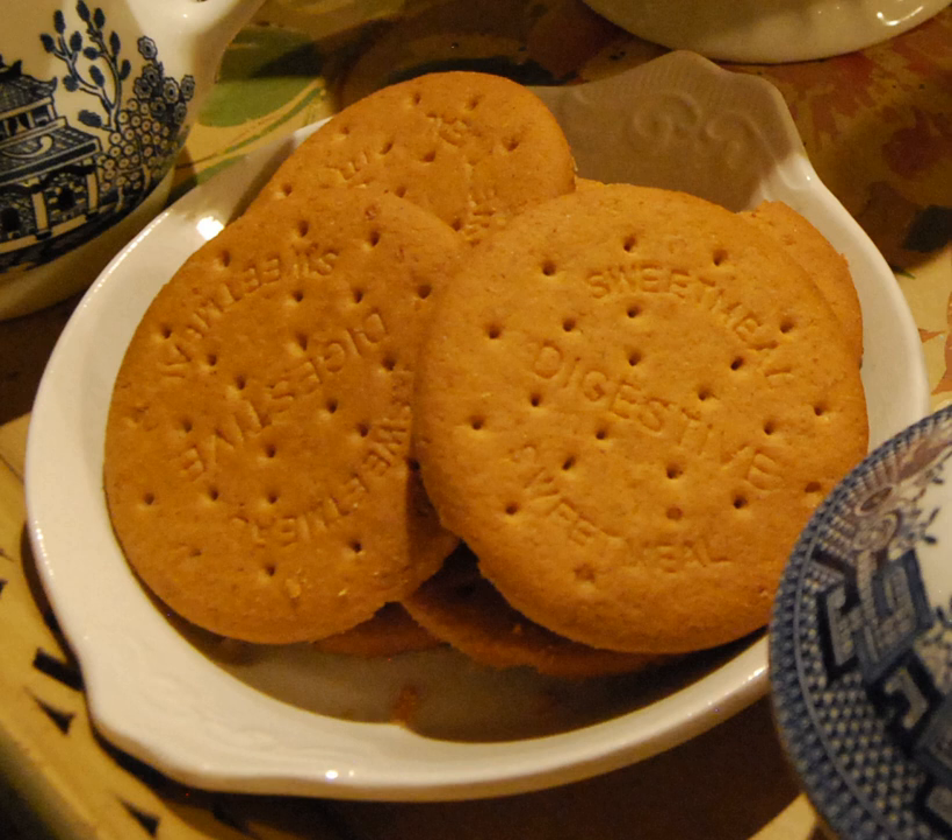Harrison got angry at Ono, and his subsequent outburst caused Lennon to lose his temper in response. Chocolate digestives were the technical challenge to the bakers in The Great British Bake Off, Series 3, Biscuits episode. Chocolate digestives were also the technical challenge in the Biscuits and Bars episode of Season 2 of The Great Canadian Baking Show.